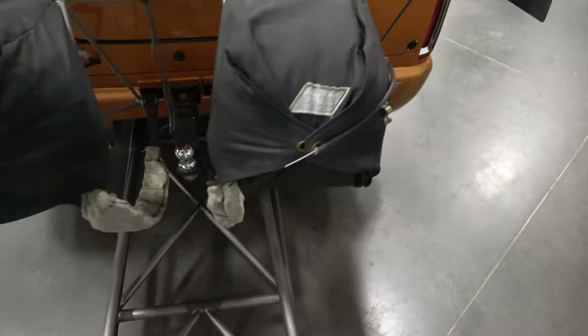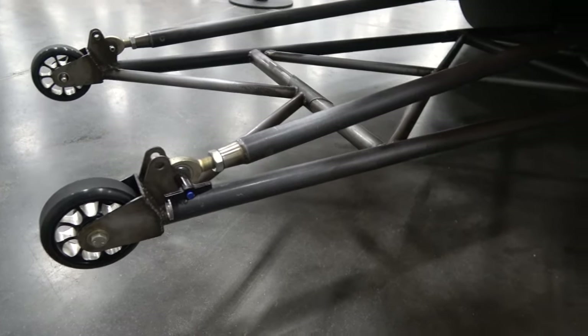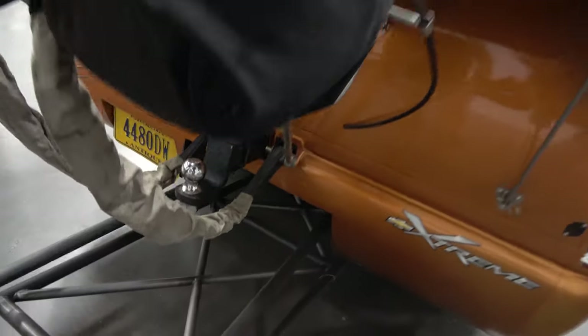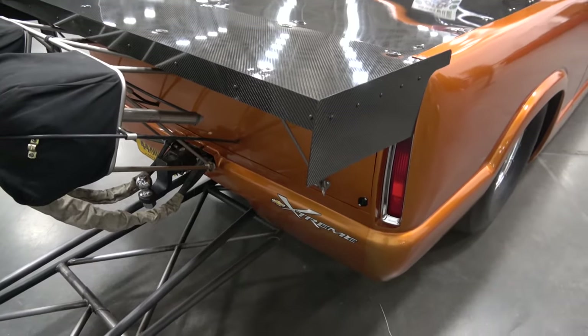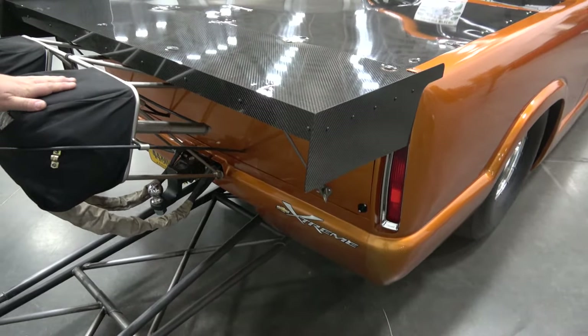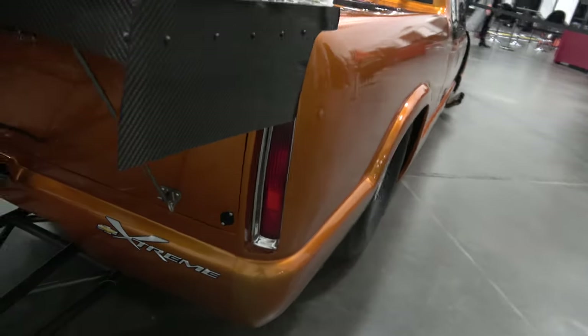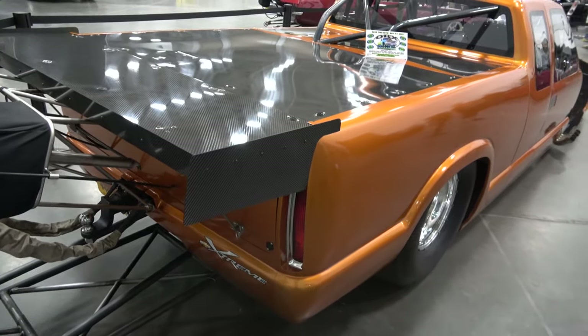Full Tim McCammish adjustable 4-link with a set of their wheelie bars. The whole body is made from the original truck, including the rope hands made out of door skins, carbon fiber tailgate, twin shroud parachutes. You've got some Cadillac taillights in it — it's a '94 S10 with '94 Cadillac DeVille taillights, because it's got to have a little bit of style.